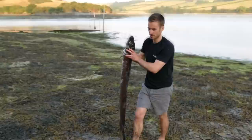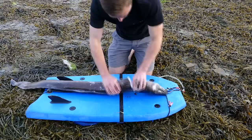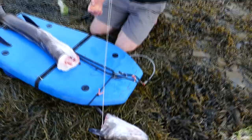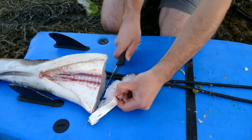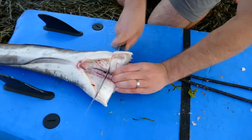Time to cut them into steaks. Cut behind the fin, going in between the vertebrae, and then you get these really clean steaks off the conger. Not difficult to prepare at all.